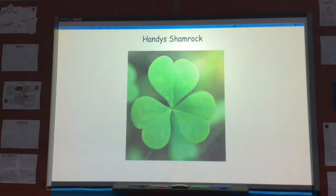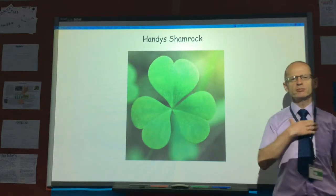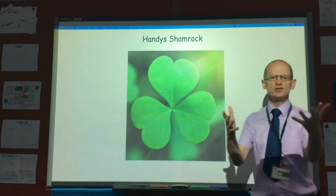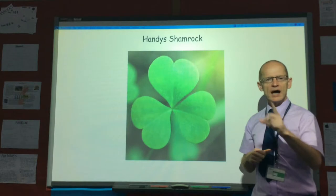Today we're going to be looking at Handy Shamrock and project-based teams. I'm from Ireland — precisely, I'm from Northern Ireland. So the Shamrock is held as being an Irish symbol, so today will be a good day. Handy Shamrock!